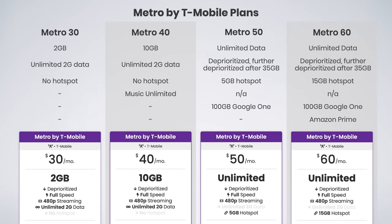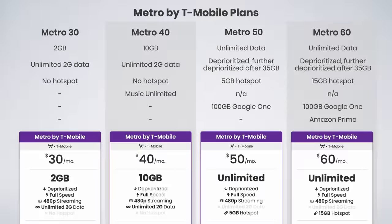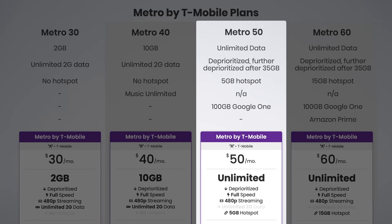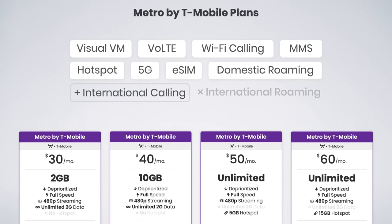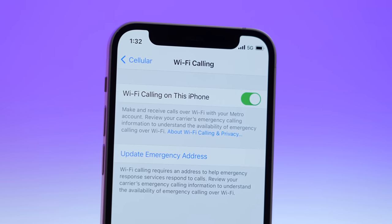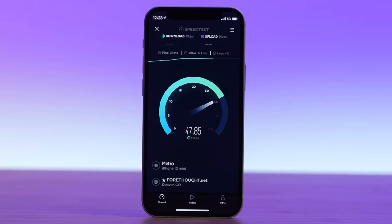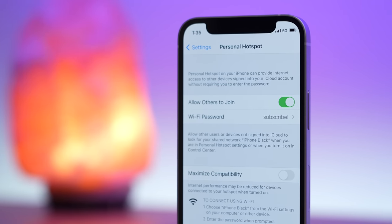That means arguably the only real difference is the 10 gigs of extra hotspot data with the $60 plan. Unless you need the extra hotspot data, I would opt for the $50 plan and get the Amazon Prime membership separately — that way they're not tied together, and you won't lose your Prime membership if you decide to cancel Metro or switch providers. All of Metro's plans include excellent feature support: voice over LTE, Wi-Fi calling, visual voicemail, 5G access on T-Mobile's 5G network, domestic data roaming, and mobile hotspot on the plans that support it.